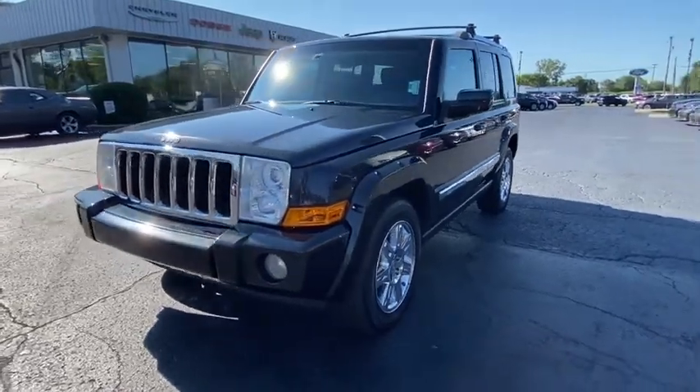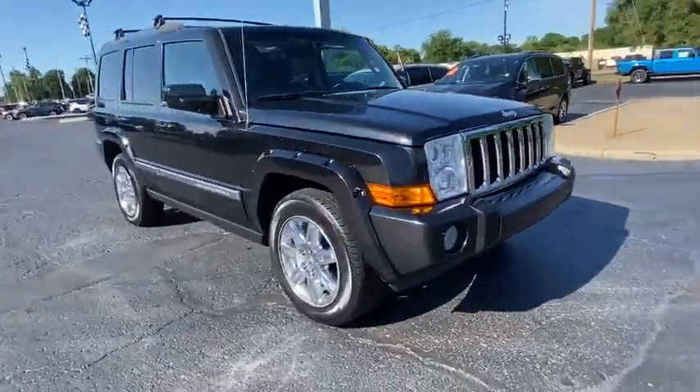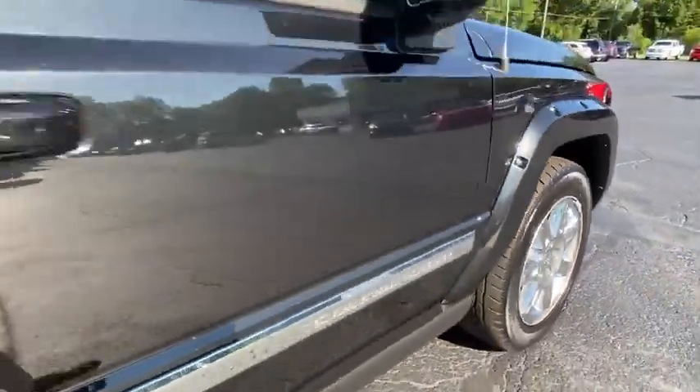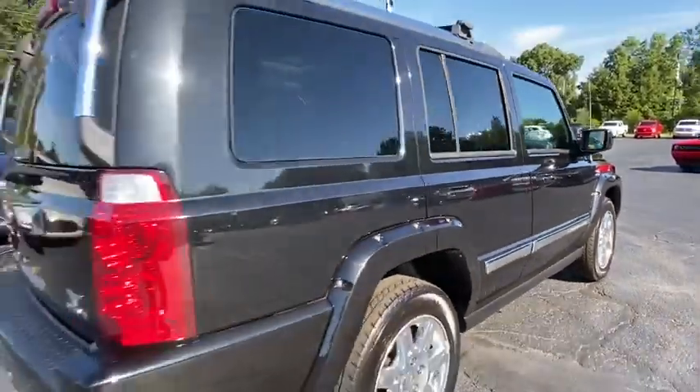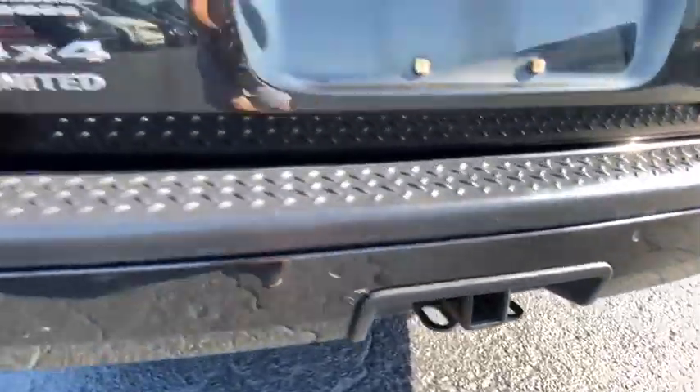Take a ride in the 2010 Jeep Commander. The Jeep Commander offers more capability over rugged terrain than most drivers will ever need. It can haul up to seven people and a lot of stuff just about anywhere it can fit. This vehicle has less than 135,000 miles.